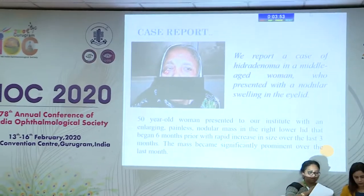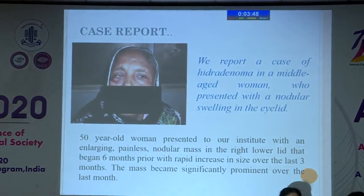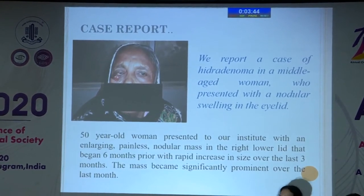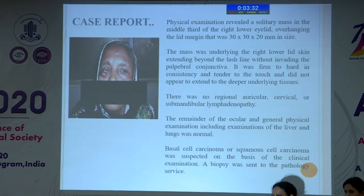Good afternoon. Today I'm here to present a case of hidroadenoma of the right lower lid. My patient is a 50-year-old woman who presented to our institute with an enlarging painless nodular mass in the right lower lid that began six months prior, with rapid increase in size over the last three months. The mass became significantly prominent over the last one month. Physical examination revealed a solitary mass in the middle third of the right lower lid.